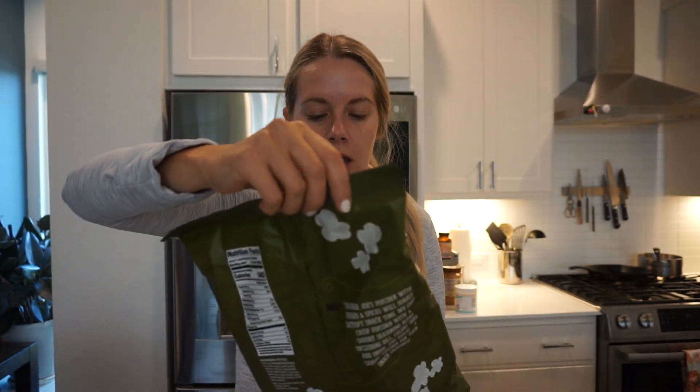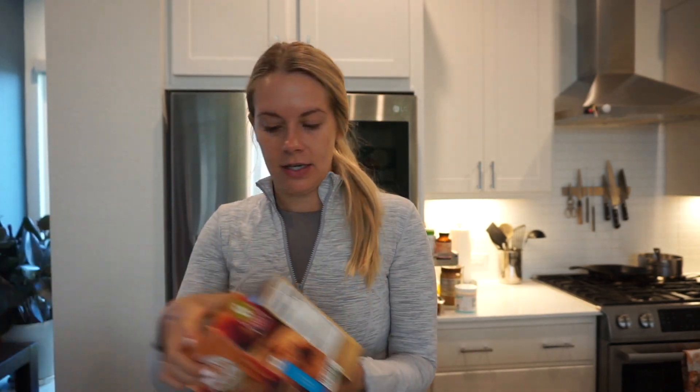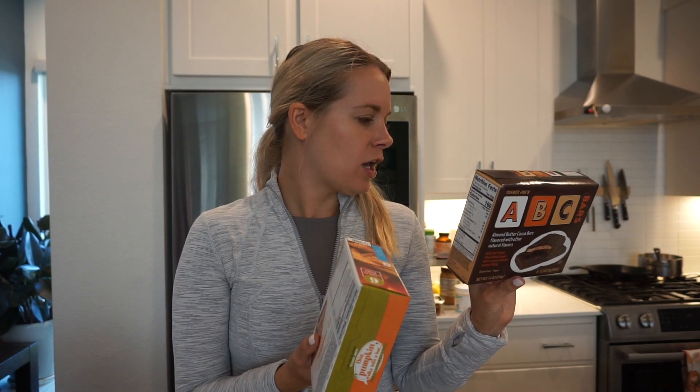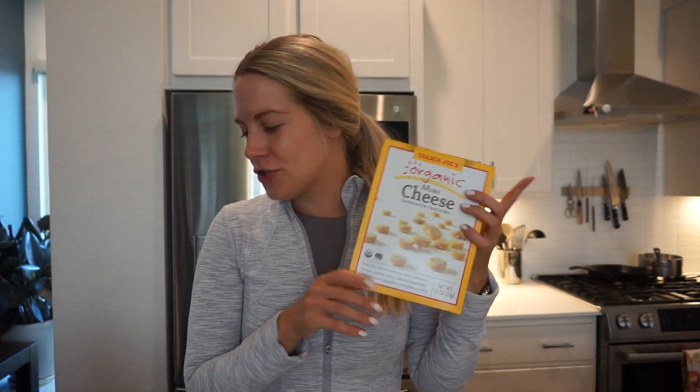I grabbed some popcorn with herbs and spices - I haven't had this in forever. I grabbed a wine, the Bread and Butter Pinot Noir - I'm pretty sure I've tried this before but it's been a very long time. Lots of little cereal bars: some pumpkin bars for Arlo and some ABC bars with almond butter and cocoa on the outside - he really likes them and they're actually delicious. And some cheese crackers for him as well.